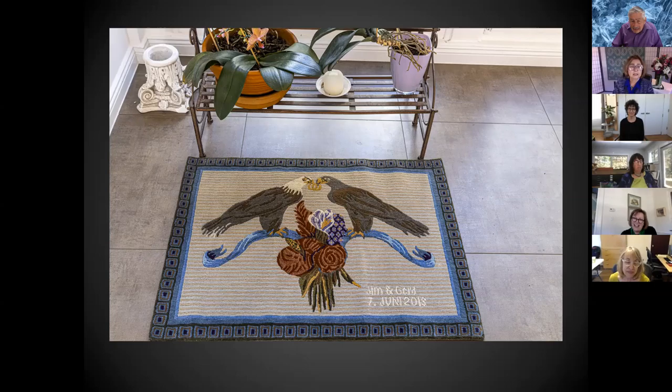I'm getting incredible press from Rug Insider, which is an international trade magazine. I was just interviewed this week by an international carpet magazine, and I'm thrilled that Lisa's rug Chittering and Chattering is included. Thanks to Mimi, and thanks to all my artists!